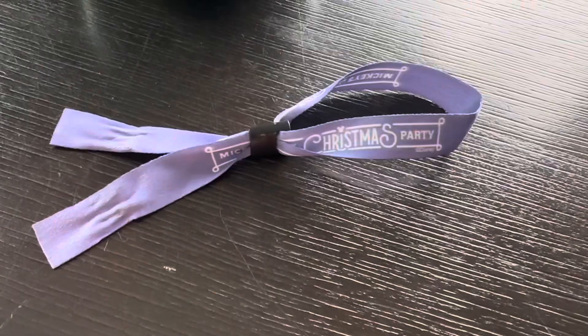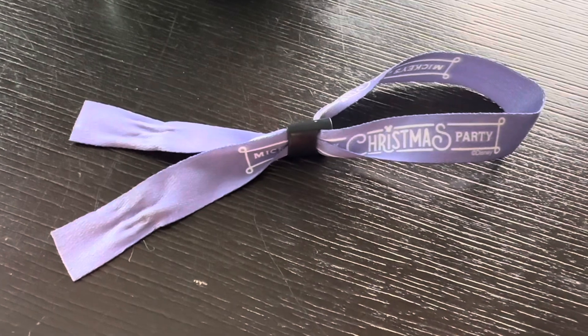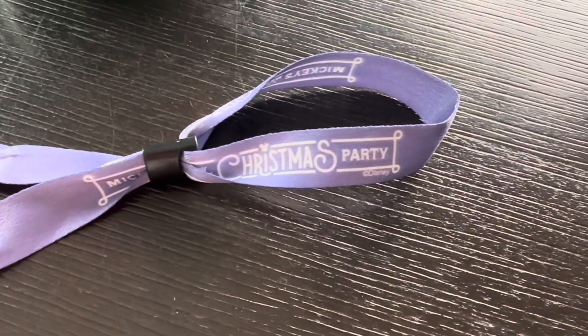Alright, let's continue. We also attended Mickey's Very Merry Christmas Party. This was the wristband that we got for attending the event — they would check this because you're allowed to go in at four o'clock when attending the Christmas party. The party actually starts around seven. Just before it officially starts, they begin filtering out people who are not attending, and this wristband shows that you're allowed to stay until midnight, which is when the park closes for the Christmas party. So that was really fun.